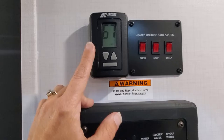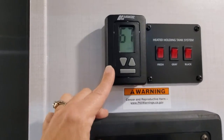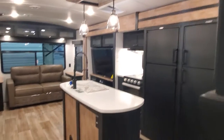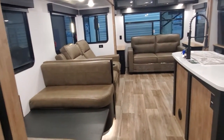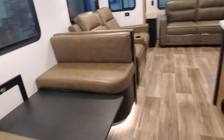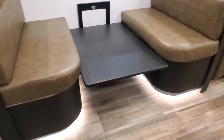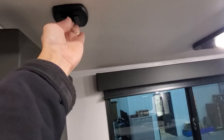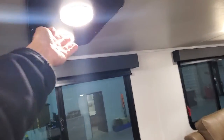New — we also have our 12-volt heat blankets for your fresh, gray, and black water holding tanks. Your thermostat for your furnace and your rear AC. Boost seating with LED lights underneath — the light switch is right here in the ceiling for you.